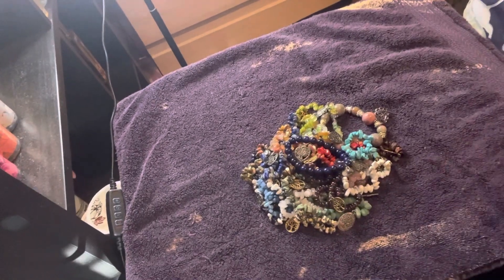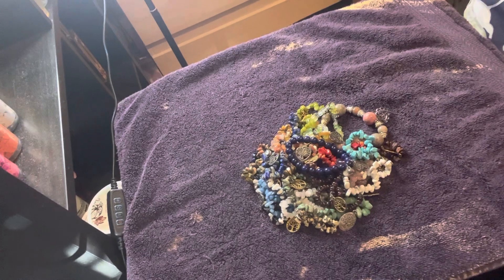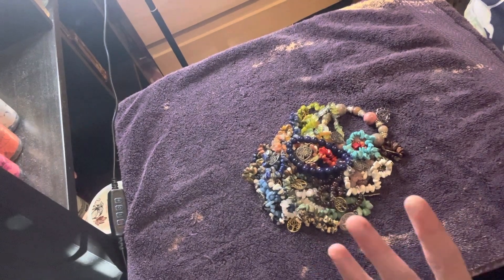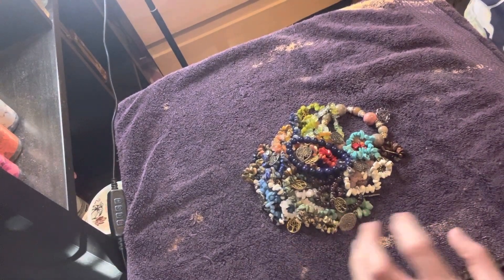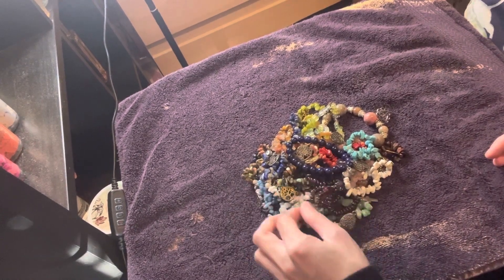Hey everyone, I am back with another video. So today I have another finished jewelry update. I made some gemstone chip religious jewelry, and I also put some tree of life charms on here.